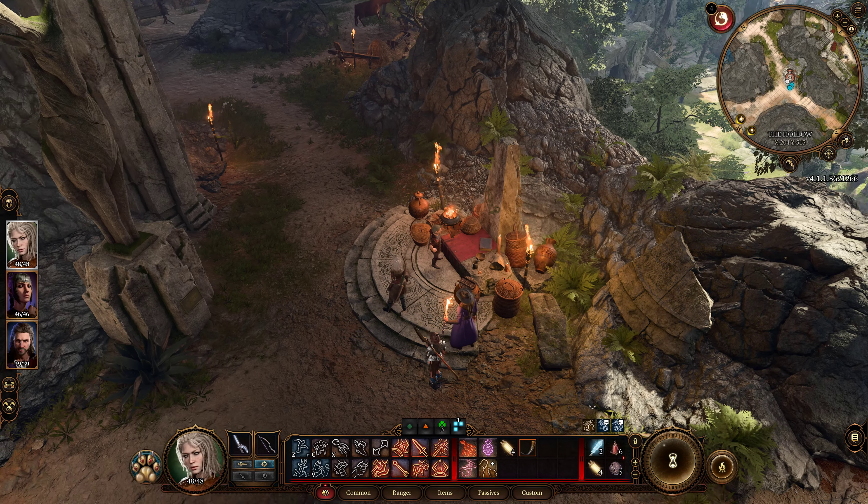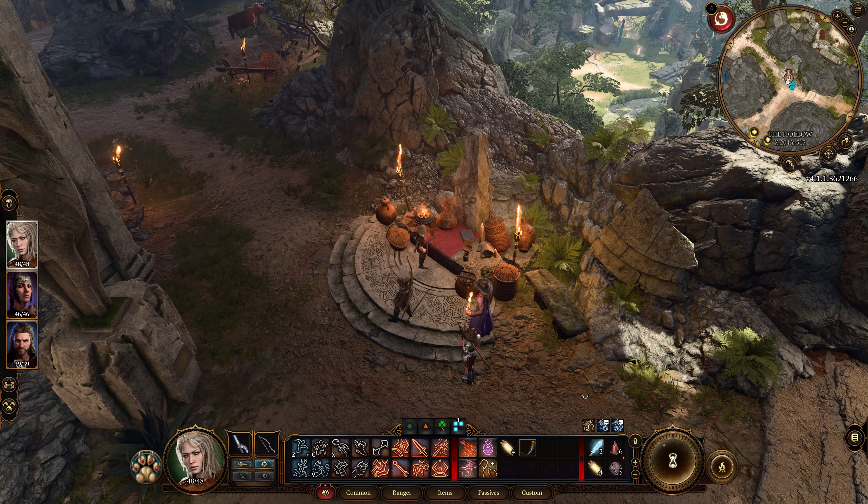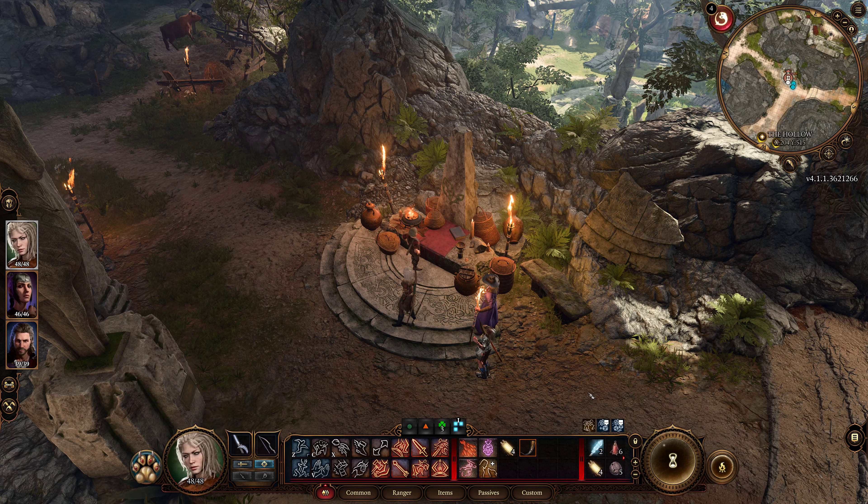In Baldur's Gate 3, players have the option to open locked chests and doors using either a key or Thieves' Tools. Next, I will tell you where to get this important lock-picking item.